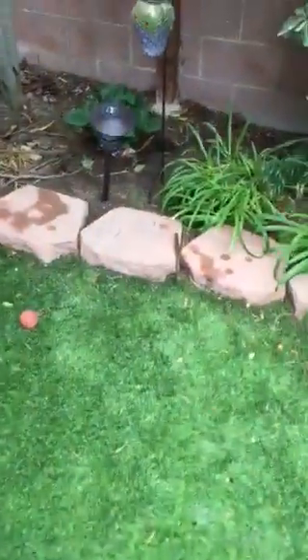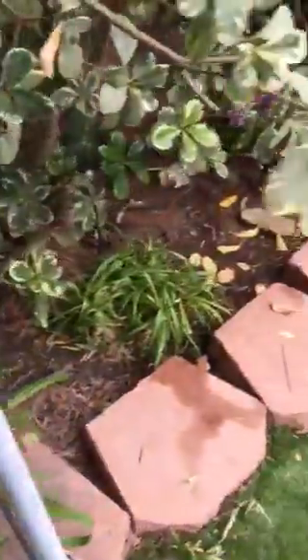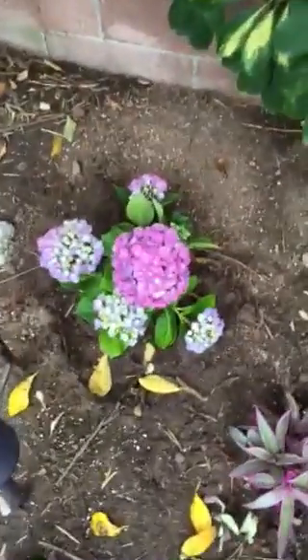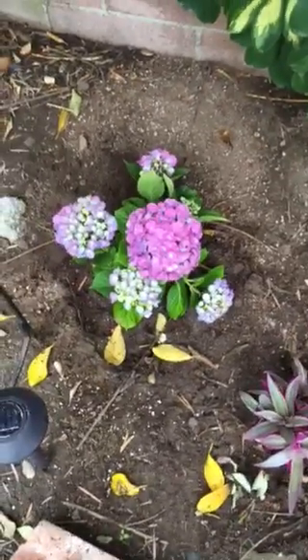And so this is a new hydrangea. It hasn't got any blooms yet — well, it's got a bloom coming up right there. You can change the color of hydrangeas if you add acid to the soil. I think if you add acid they'll turn blue. That's a new hydrangea I just planted.